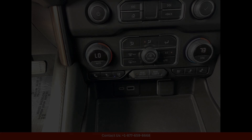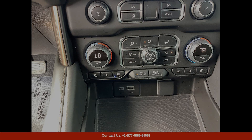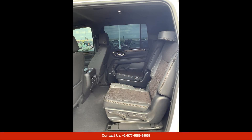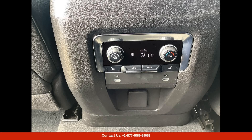This stunning SUV is equipped with a powerful 6.2L V8 engine that delivers impressive performance, making every drive a thrilling experience. The Summit White exterior color adds a touch of class to this already impressive vehicle, turning heads wherever you go.